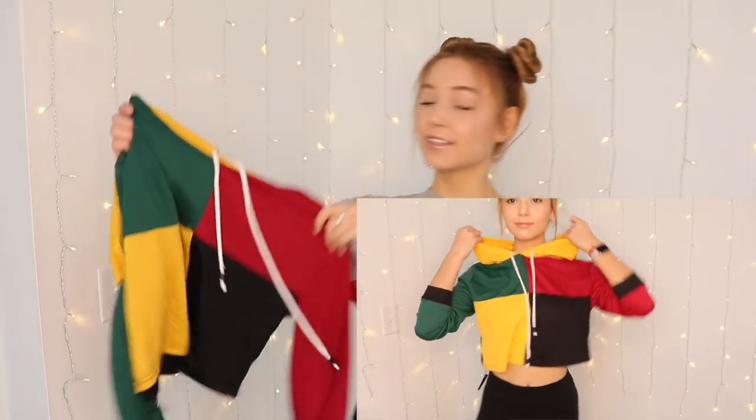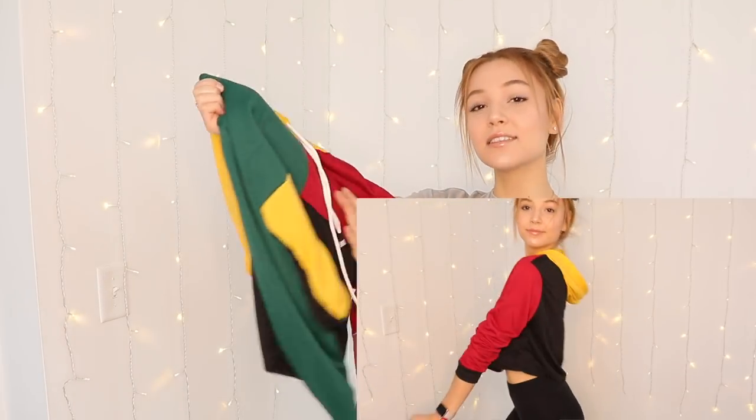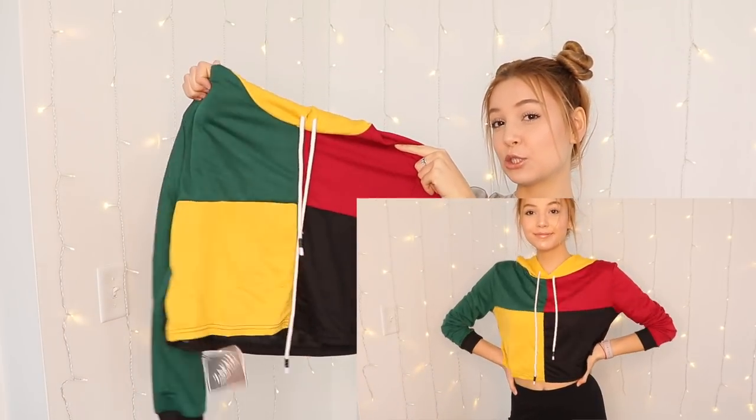So I got this hoodie, this cropped hoodie, the same colors, and it just looks so cool and it's really soft and it looks super, super, duper cool.